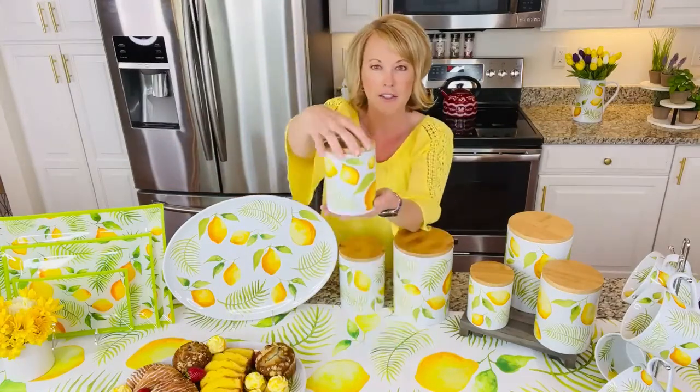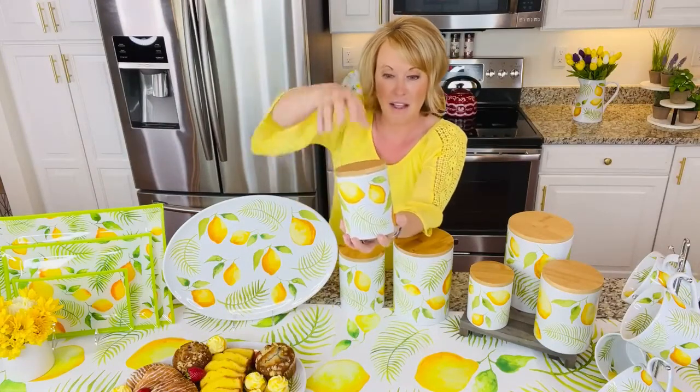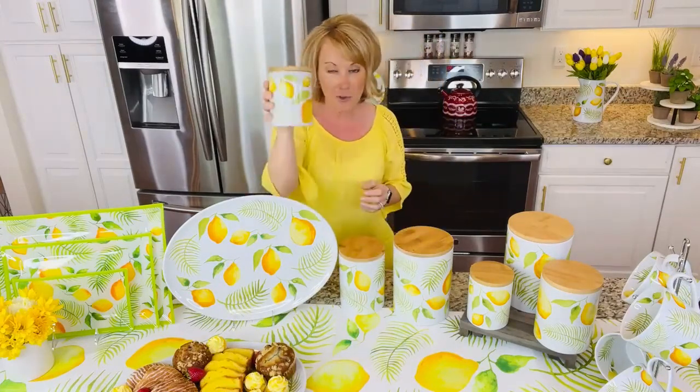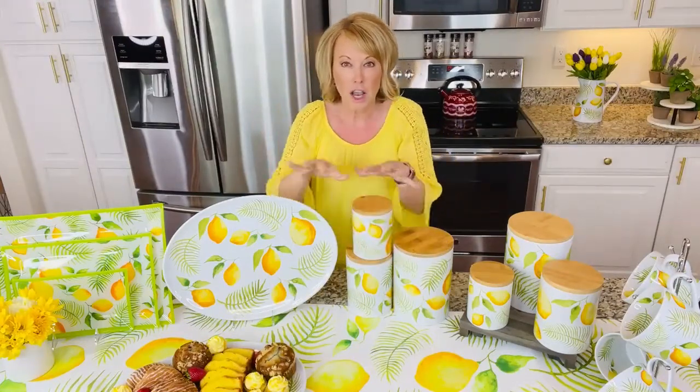You also have a choice of these gorgeous canisters. When we talk about little pops out on your countertop, this is fantastic. Bamboo lids, silicone seal so it's going to be airtight and watertight. $20 — not just for one, not just for two, but for three. It's a two-quart, a one-quart, and a half-quart.